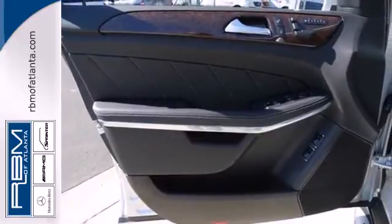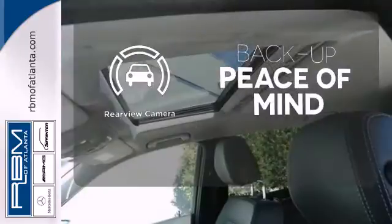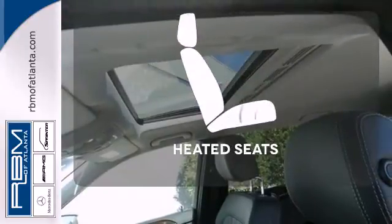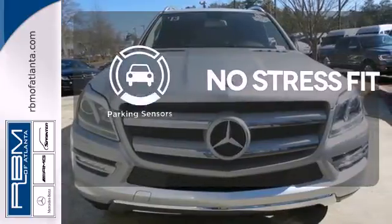You want more? Okay, there's Bluetooth wireless and a backup camera. Hindsight is 20-20 with a backup camera. Wrap yourself in the comfort of heated seats. Say goodbye to dinged bumpers with the parking sensors.